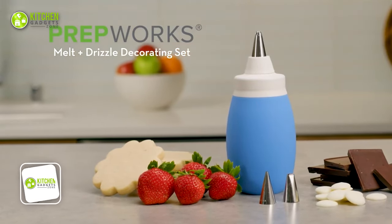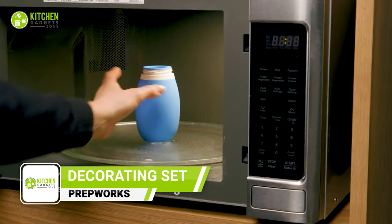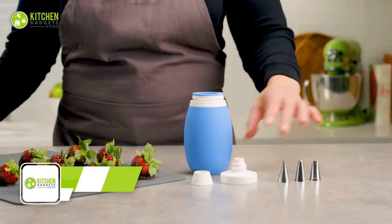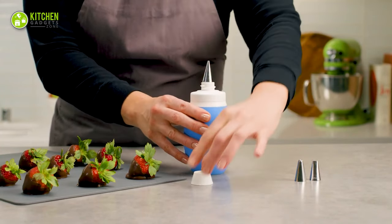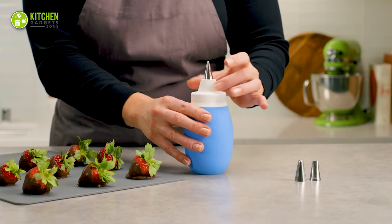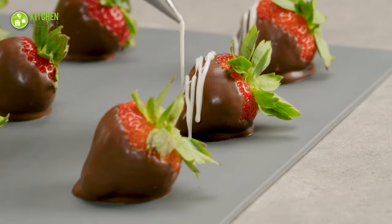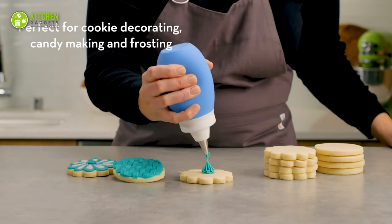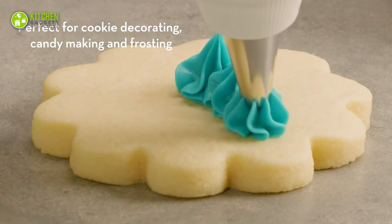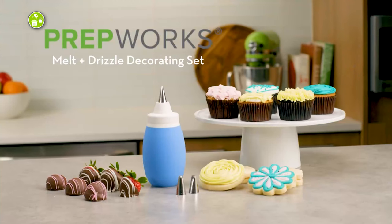Transform ordinary baked goods into works of art with the PrepWorks by Progressive Frosting Bulb Decorating Kit. Decorating cakes, cupcakes, and cookies has never been easier or more fun. This kit includes two silicone frosting bulbs that are totally microwave-safe, making it easy to heat up your toppings before piping. With six different stainless steel piping tips, including closed star, french tip, and more, you'll be able to create a wide range of designs and patterns.